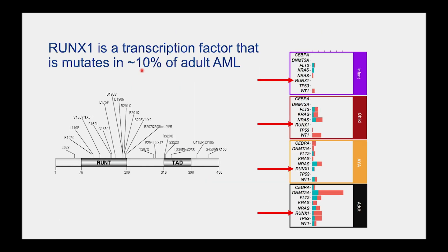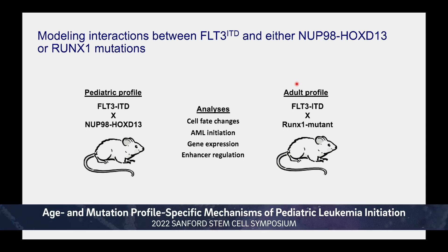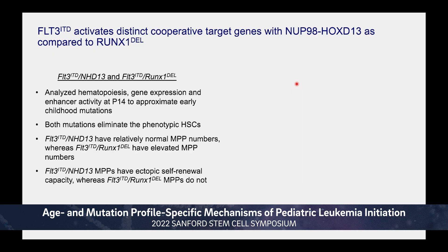The last mutation I'll introduce is the more adult-biased RUNX1 mutations. This transcription factor regulates hematopoiesis and hematopoietic lineage commitment. The mutations typically found in adult patients are loss-of-function mutations affecting the DNA binding domain or transactivation domain, found in about 10% of adults. In the adolescent and young adult population you can see some RUNX1 mutations, but they're basically not found at all in young children. They do interact with FLT3-ITD, but in a completely different age spectrum. We generated mouse models with different combinations of these mutations to compare and contrast the cooperative activities.